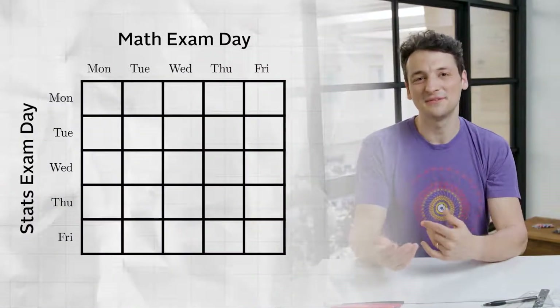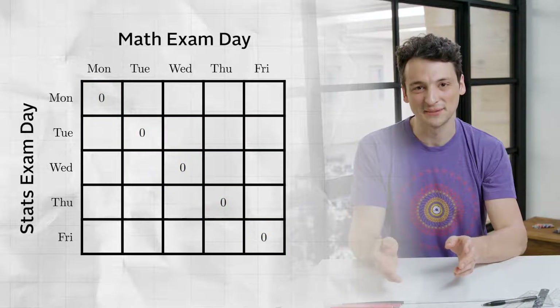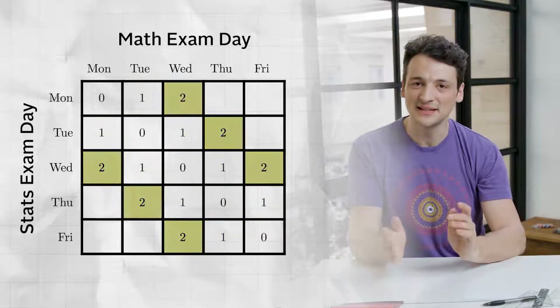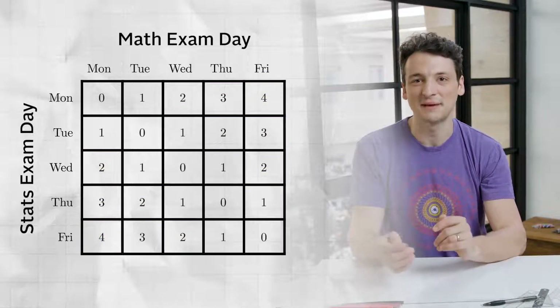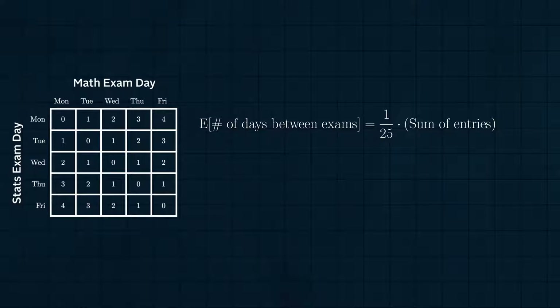Now we can fill this table with the number of days between the two exams. Along the diagonal, the two exams fall on the same day, so there are zero days between them. The diagonals above and below this, the exams occur on consecutive days, so there's one day between them. Continuing outward, we can fill in fours in the top right and bottom left corners, which happen when one exam is on Monday and the other is on Friday. Each of the 25 entries in this table are equally likely, so to compute the expected number of days between Jaden's exams, we just want to compute the sum of these numbers, each multiplied by 1 over 25.